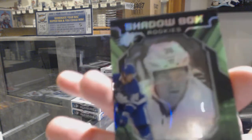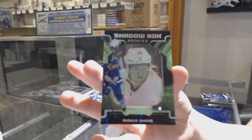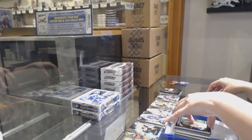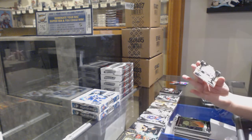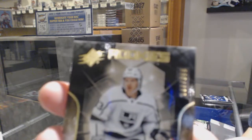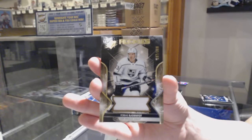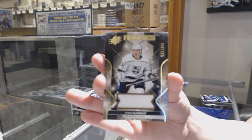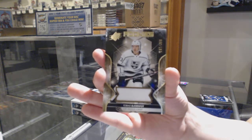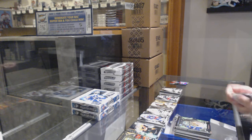Shadow Box Rookies, Rasmus Sandin, not numbered. We've got a rookie jersey numbered 287 of 399 for the number seven spot, Tobias Bjornfot. It looks like one and seven are in the lead, and number three is kind of there too — it's pretty evenly spread out.